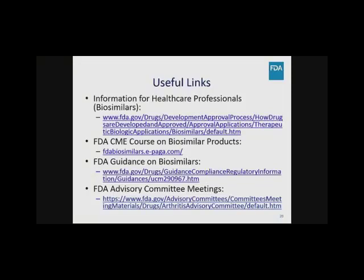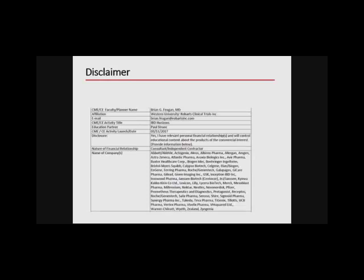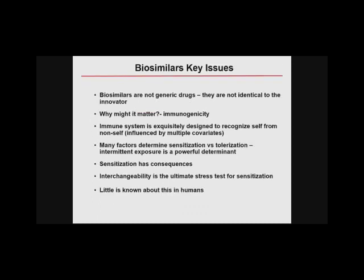Our next speaker is Dr. Brian Fagan from the University of Western Ontario, who will give us a clinical overview and considerations for use of biosimilars for gastrointestinal disorders. Thank you. The intent of selecting me was to provide a counterpoint to the regulatory opinion and put into perspective a clinician's view of a rapidly changing environment. Clinicians don't like change, and this whole area has come as unsettling to them. Biosimilars are not generic drugs because they're not identical to the innovator. The key issue from a clinical perspective is immunogenicity.